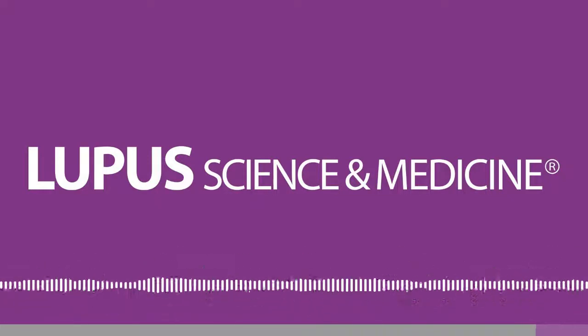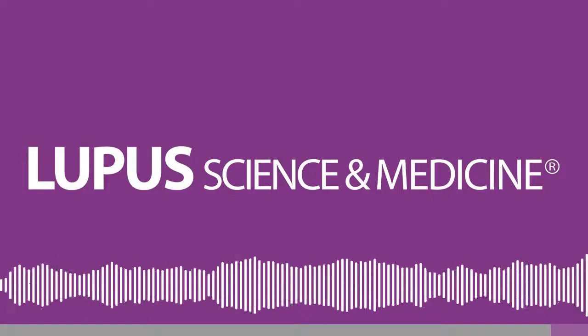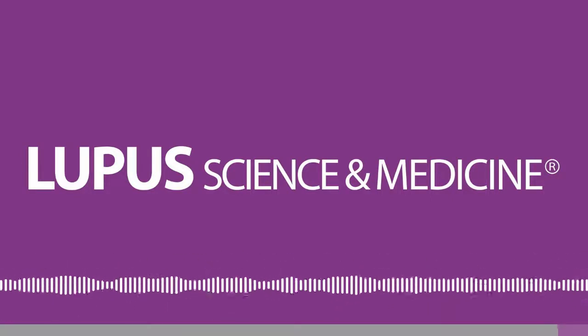So biomarkers are all the rage. They are being tested and tried, and at the EULAR Congress certainly many other interesting new pieces of data about biomarkers are being presented. Thank you very much.